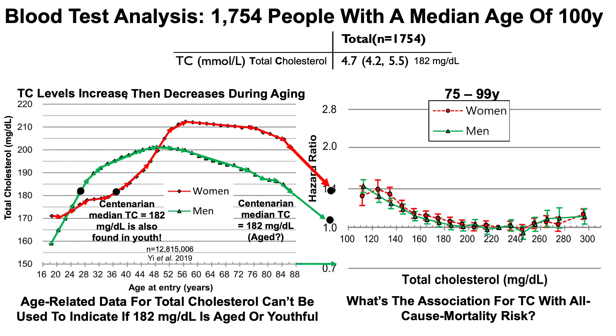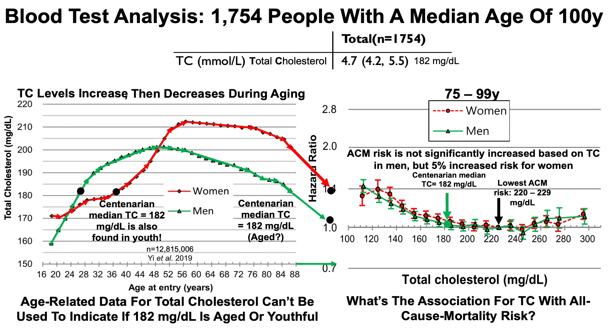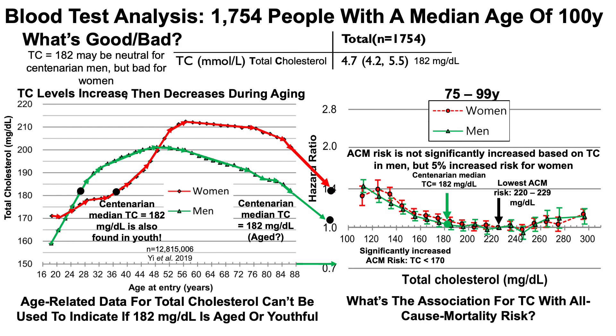Looking at all-cause mortality data for 75 to 99-year-olds, lowest all-cause mortality risk was present in the 220–229 milligrams per deciliter range. At the centenarian median of 182, all-cause mortality risk for men was not significantly increased, but it was significantly increased by 5% for women. Note that for both men and women, there was a significant increase when total cholesterol was lower than 170. So the centenarian total cholesterol may be neutral for men, but bad for women.